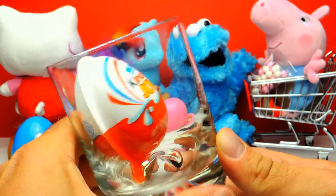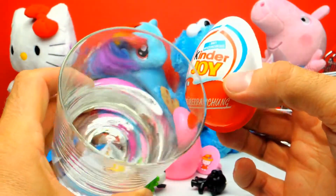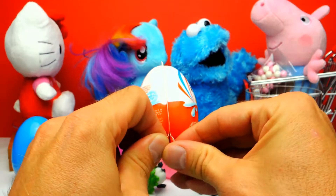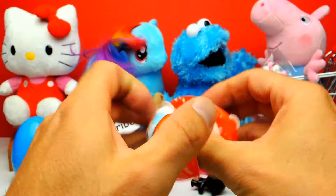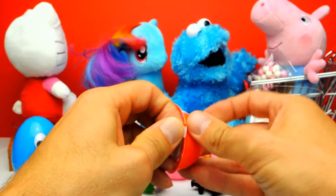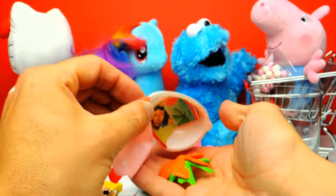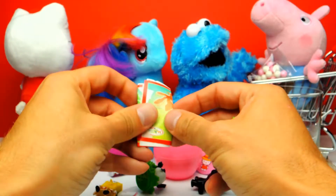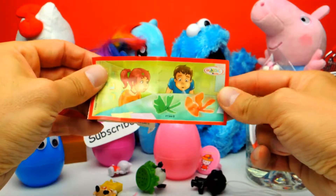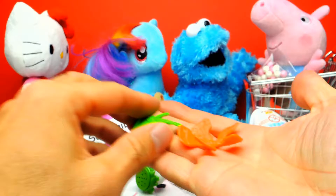However, we still have a third surprise egg for today. We have a Kinder Joy. I really love these Kinder Joys because I also love the chocolate inside. But today we are not interested in the chocolate — we are interested in the toys of course. So let's open it. I already can guess what this is. Do you guys also know what this is? Of course — those are some spinning tops. Now let's have a look at the flyer here. You can put it on the desk and blow on it and then it will spin. This is really fun.